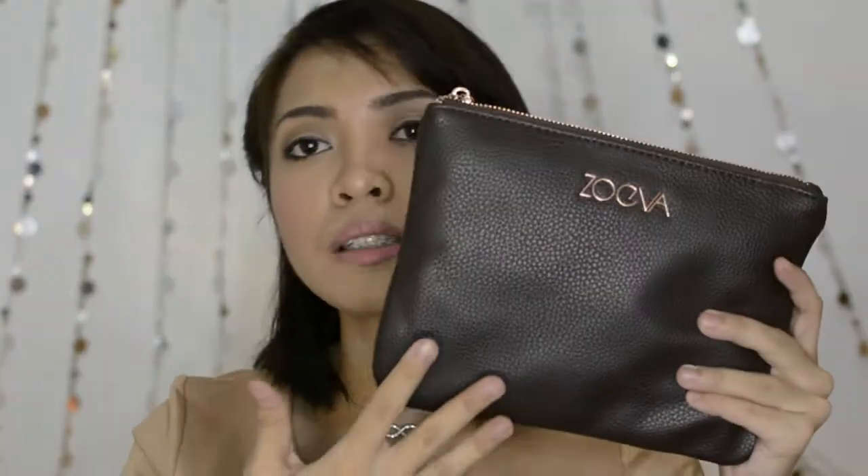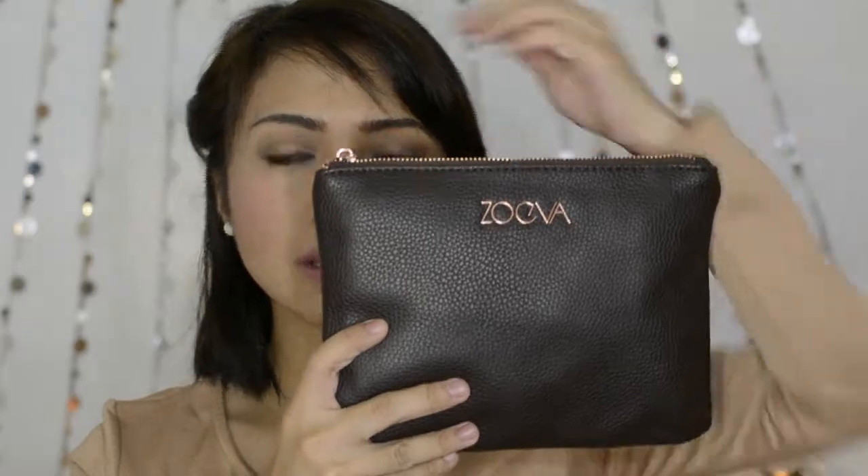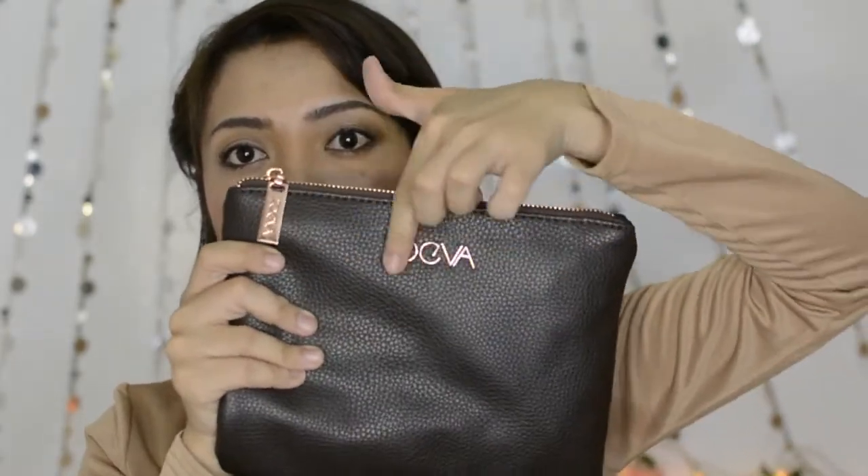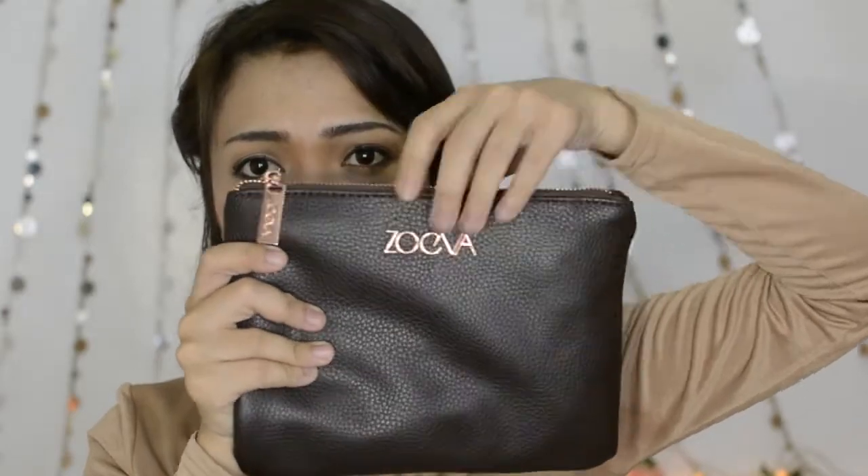Everything — like the description and what I think about the products — all of that will be on separate reviews, both in video and on my blog. It comes in a super nice leatherette pouch — I'm not sure if this is genuine leather, but I'm pretty sure this is a leatherette pouch. It's so nice and comes with a rose golden zipper, and the Zulily brand is right here.